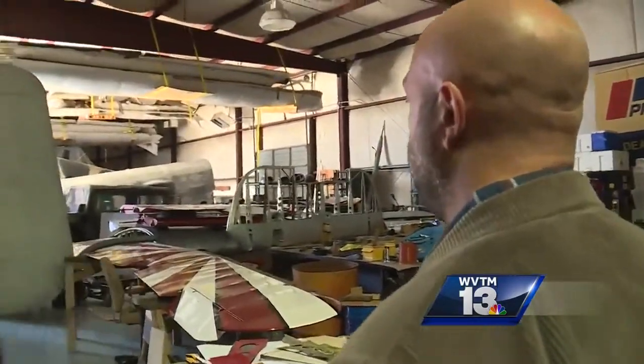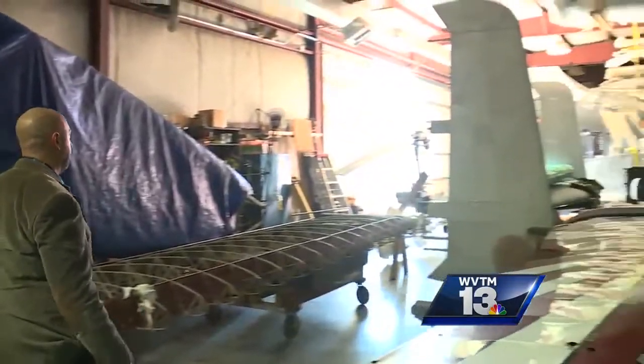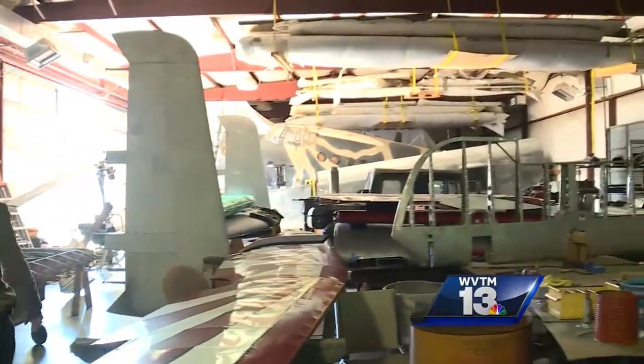WVTM 13's John Papke shows us why the project could breathe more life into the Aviation History Hub. Brian Bersante runs Birmingham's Southern Museum of Flight, which has now been around for half a century.